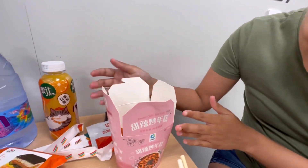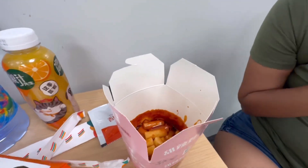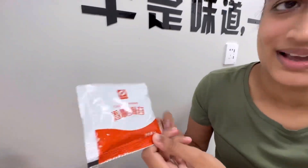We got some food from 7-Eleven to show you what it's like. First, we got some sweet chili rice cake — it's actually a Korean dish called tteokbokki. Looks so good and smells so good! And it also comes with some crispy seaweed topping which we'll add to it later.